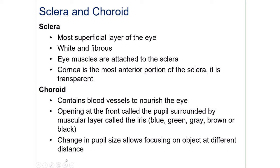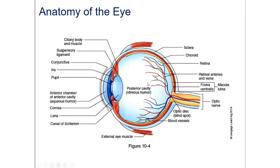Changes in pupil size also allow focusing on objects at different distances. Here is another picture showing the anatomy of the eye — you should take a look at this and compare it to the labeled diagrams we've already covered. Generally, the more diagrams you see, the better you'll be at labeling them.